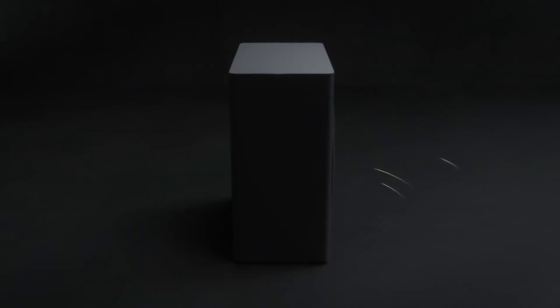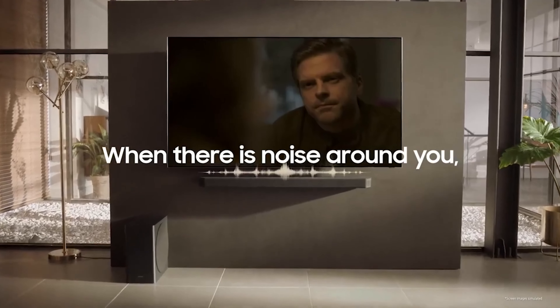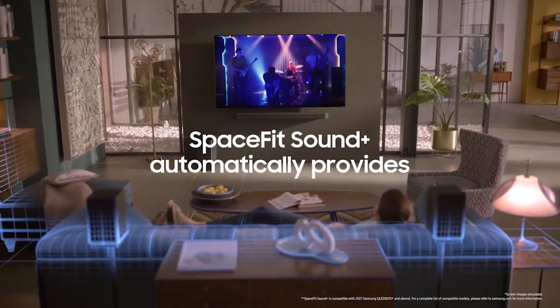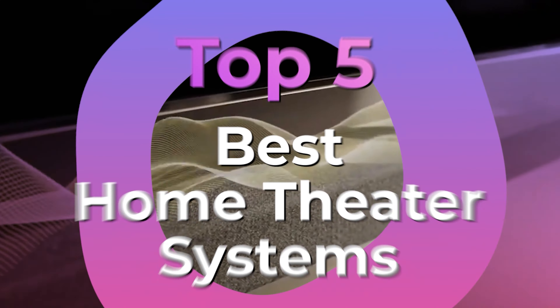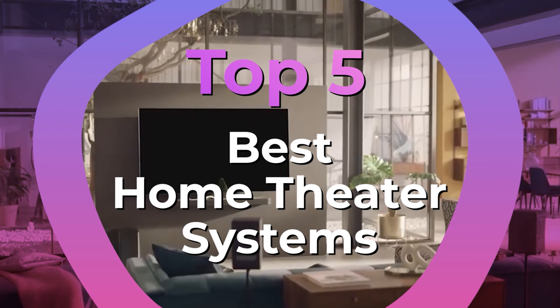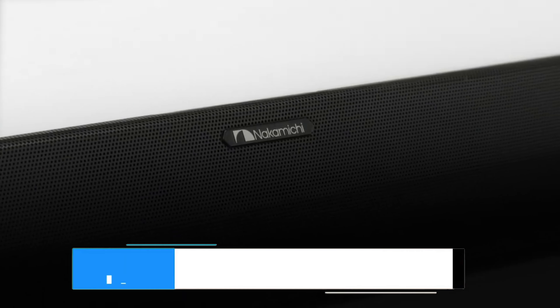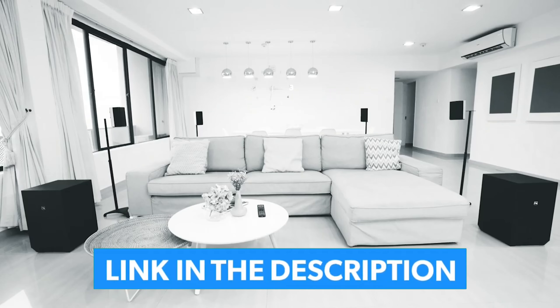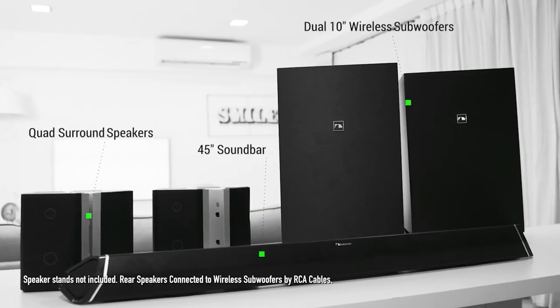If you're looking to perfect your home cinema experience, especially at a time when the local multiplex isn't a go-to option and more and more of the latest movies are streaming at home, you're going to need a great sound system too. We've listed the top 5 home theater systems and their key features, plus the things you need to consider to help you choose the best one for you. Links to all the products mentioned are in the description below, and you can find a more detailed analysis and comparison tool at guidinggear.com.